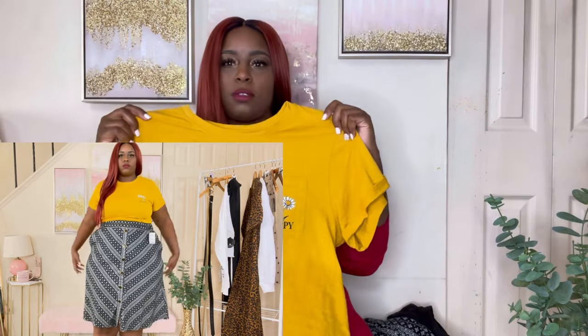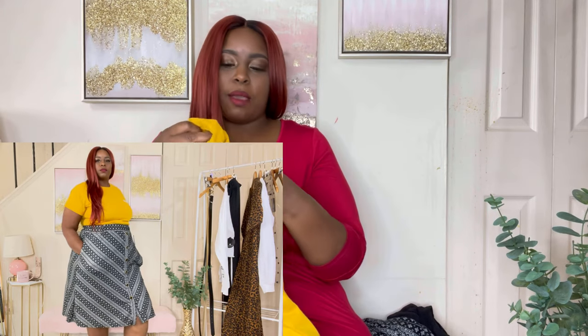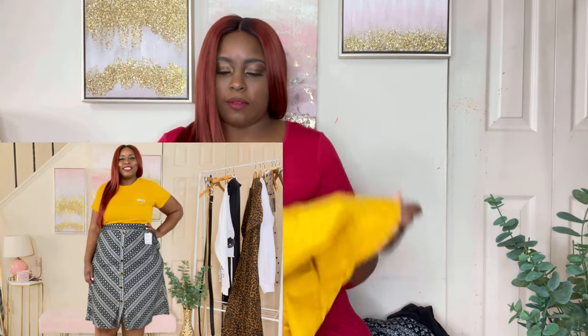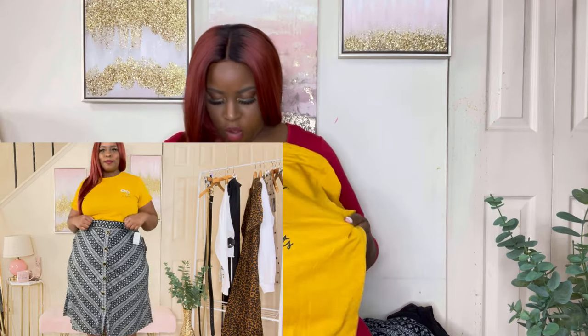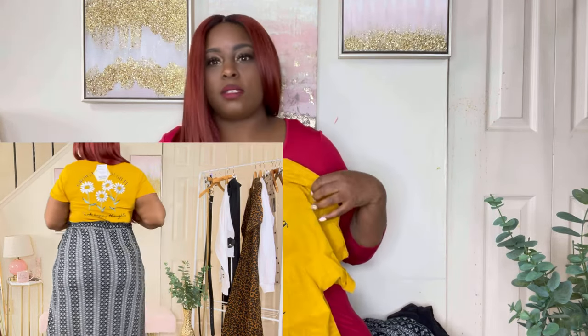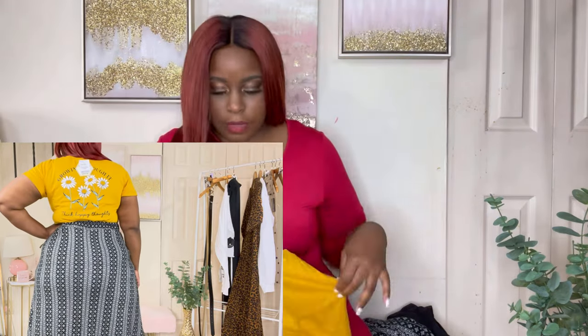The next outfit I have is a t-shirt — I love me a t-shirt! I have this yellow t-shirt with sunflowers on it, so cute. It says 'Happy' and it's pre-folded and pinned on the sleeve — short sleeve of course, because you can always throw a jacket on. On the back it says 'Growing Through It — Think Happy Thoughts.' It's like a mustard, dark deep yellow color.